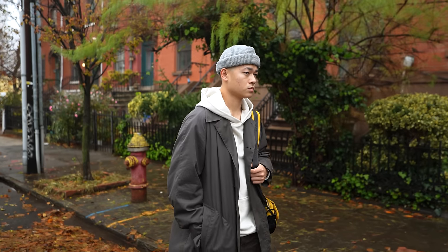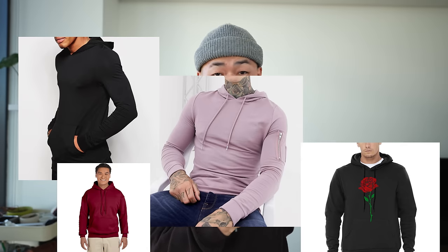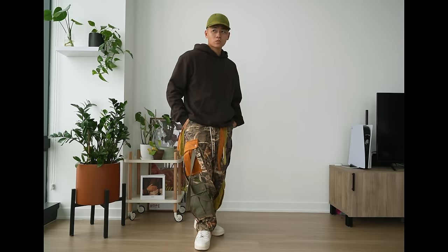Hoodies — one of the most important staples for layering and general warmth. It's a stylish, versatile piece, but you can look awkward real quick. Today I'm gonna give you some reasons on why you might look awkward in hoodies based on my own experience and also provide some tips on how to look better in them.